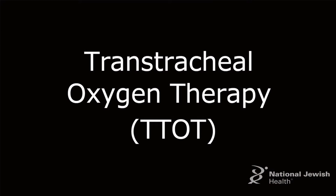Hi, I'm Leslie Shimon, the lead respiratory therapist at National Jewish Health. Today you're going to learn about transtracheal oxygen.